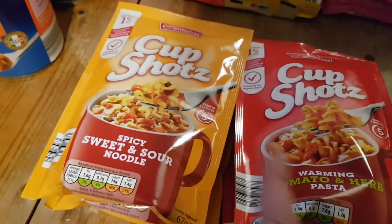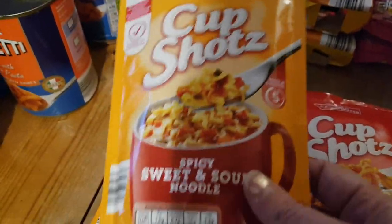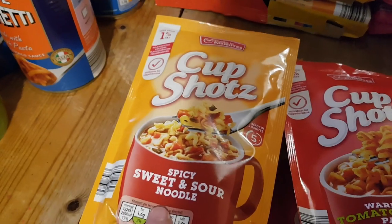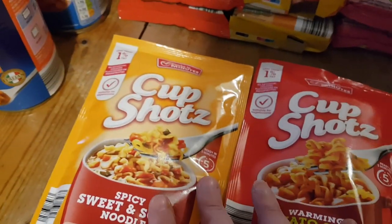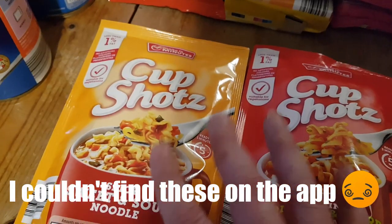And I got these for myself to try - they only had 2 flavours but they're like the mug shot style, so I like to keep things like this in the cupboard just for emergencies. I got 2 of the spicy sweet and sour noodles and 2 of the tomato and herb pastas. I'm not sure of the sins but if they're like the mug shots they'll only be like 1 or 2 sins each - I'll put it on the screen once I've double checked.